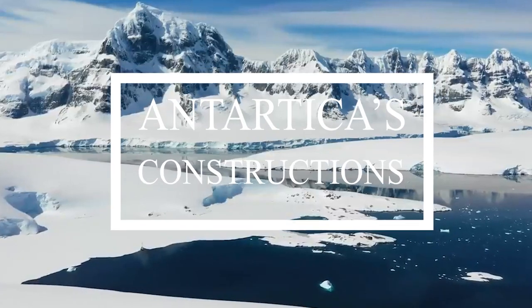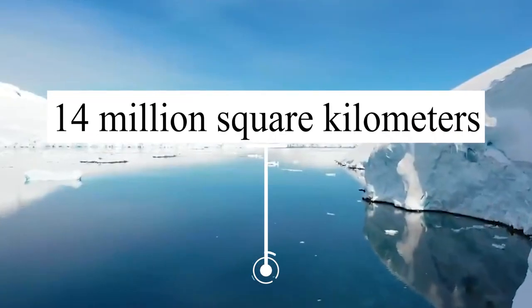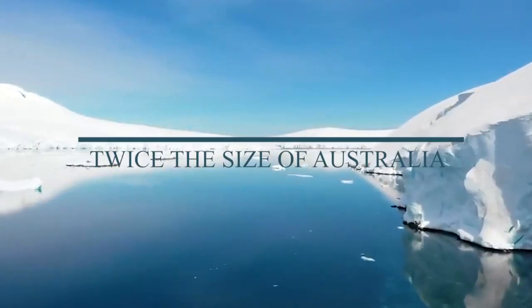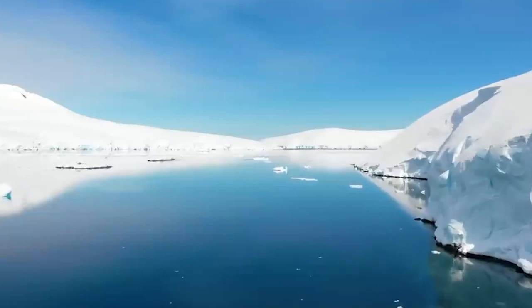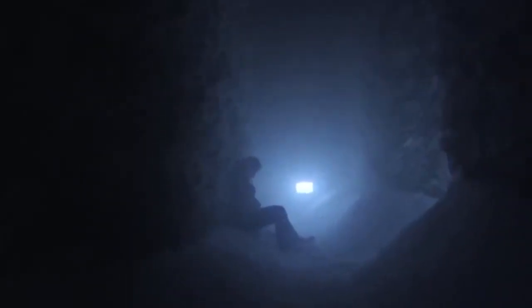Antarctica is a vast and mysterious land shrouded in ice and harsh conditions. With an area of about 14 million square kilometers, it is the fifth largest continent, nearly twice the size of Australia. Despite its enormous size, only a fraction of Antarctica has been explored, leaving much of its secrets locked away in its icy embrace.